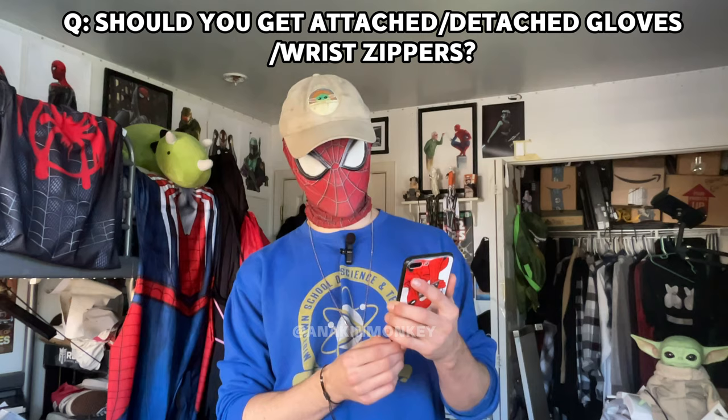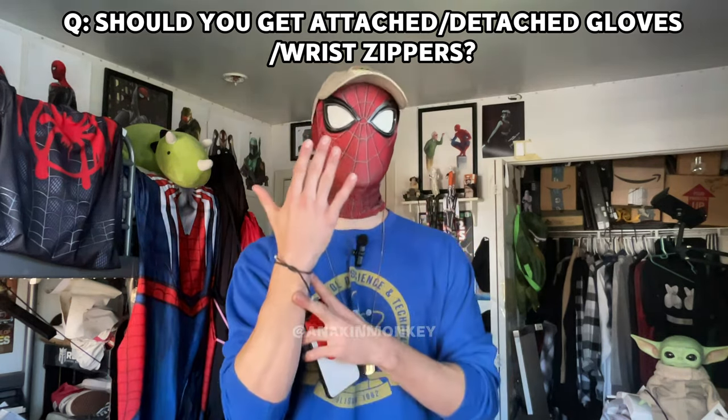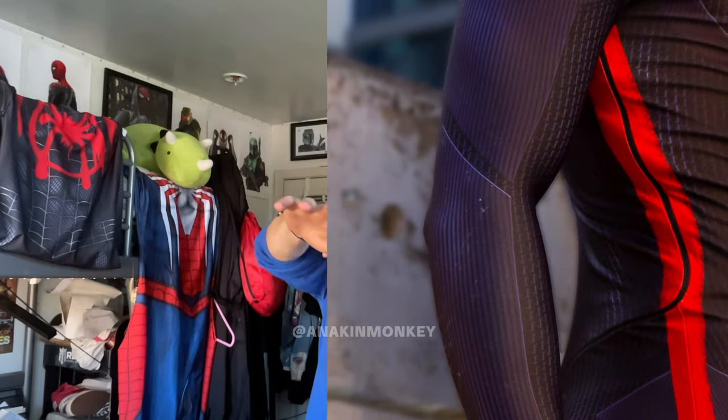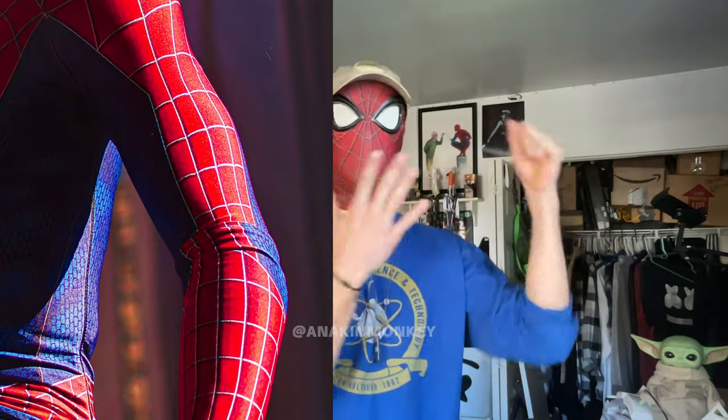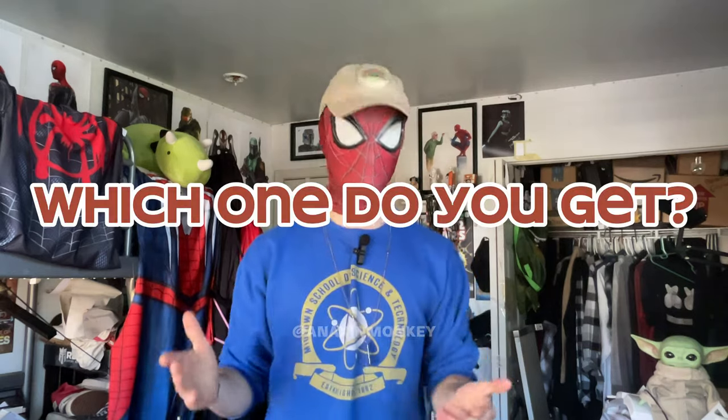Should you get attached versus detached gloves versus wrist zippers? One of the options on your Spider-Man suit has to do with the hands. You can get an attached glove where the entire suit goes all the way down to the fingertips with no opening. You can also get a second option where the suit goes up to the wrist and stops, and then you have a separate glove that slides over it. You can also get a third option where it goes down to the fingertips but there is a wrist zipper that you can slide your hand out of. The question now is: which one do you get? I've had all three of these options.